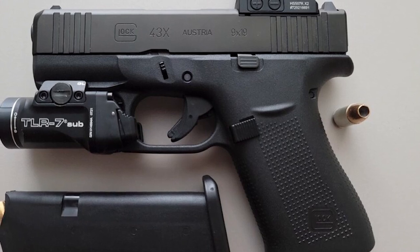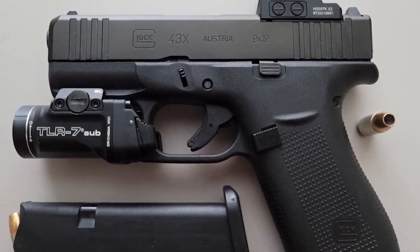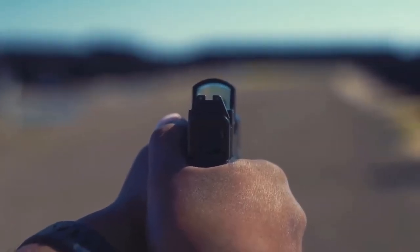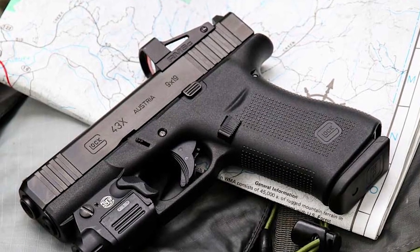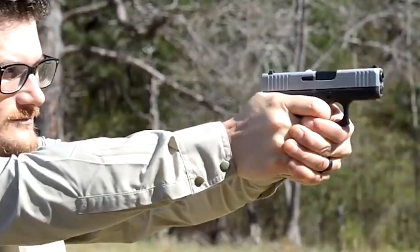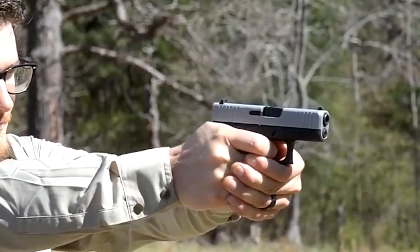You'll probably notice one major difference of this handgun compared to other Glocks: the silver slide. It's coated with the same compound as the G19X that underwent military trials. It also has front serrations. If you want to be as confident as possible in your EDC but don't want to fully sacrifice magazine capacity, go with the G43X.